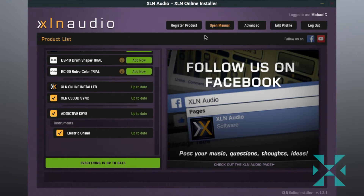In contrast, XLN Audio has an installer, but it feels very clunky compared to Native Access. Plus it has advertisements to follow them on social media as well as installed demos, which I think takes away from the user experience.